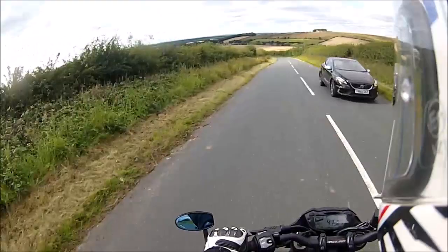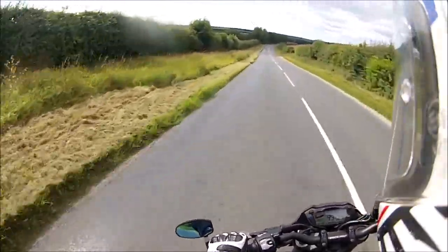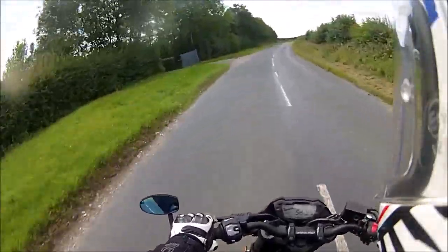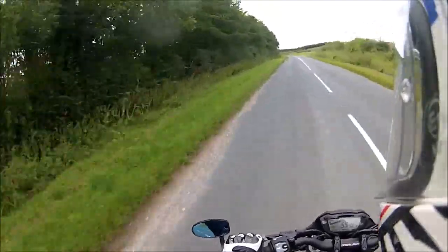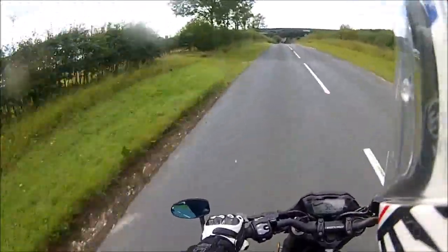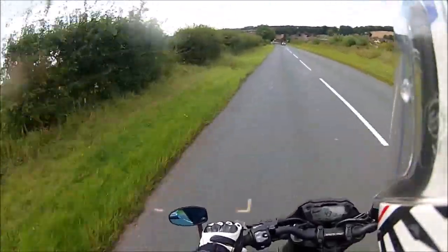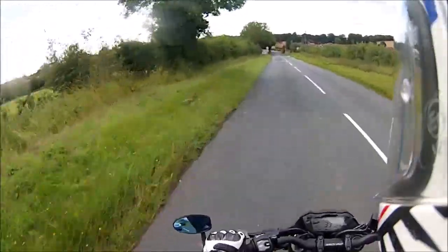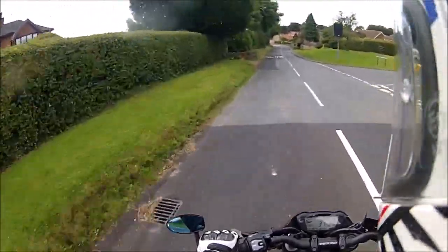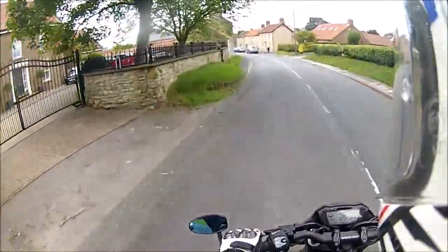Now heading down into the dale, into the village of North Newbold. Lots of walkers again, so while it'd be nice to hair it down here it's not overly sensible — I'm sure they can hear you coming but they don't seem to want to get out of the way until they can physically see you. It's a tranquil little place. It used to be a proper Yorkshire village but it's now more of a commuter village, quite close to the M62, full of millionaires, footballers, ex-footballers, film stars, soap stars — anyone who can afford to spend seven figures on a house.